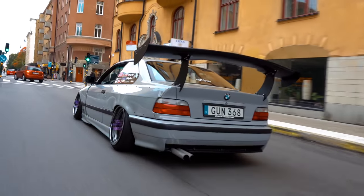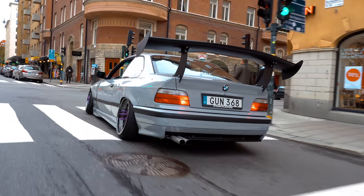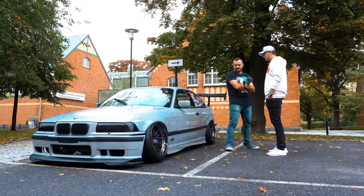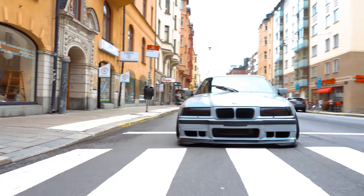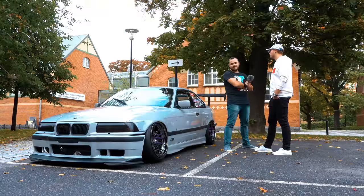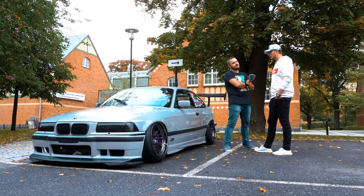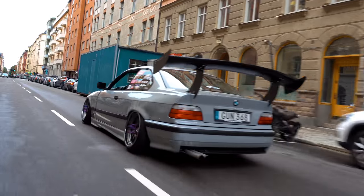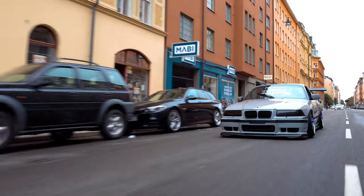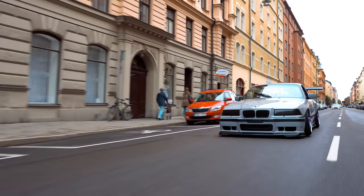There's also talk of a V8 — but that's next winter. It's going to be a Lexus V8, a 1UZ actually. It's not that big, lighter than an M50. You'll need custom mounts and custom adapter plates for the gearbox. Planning to do all the work himself.